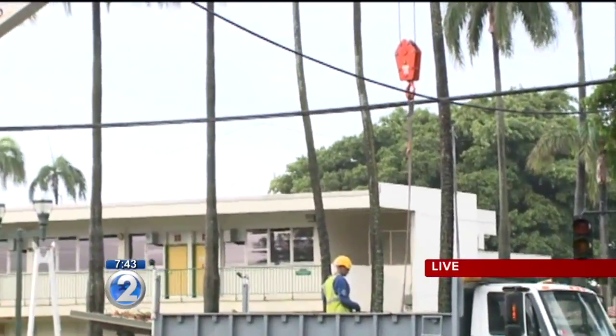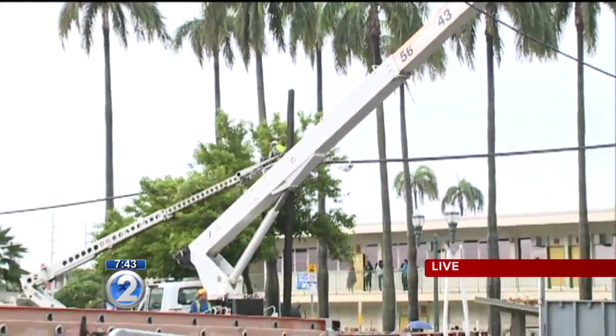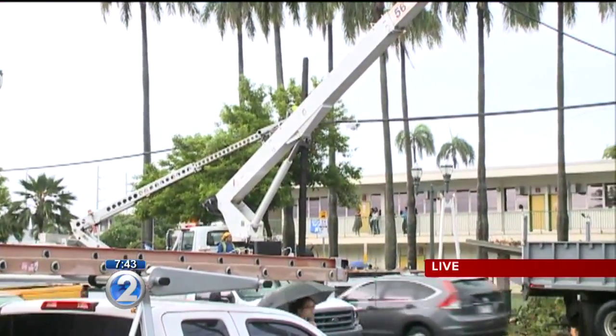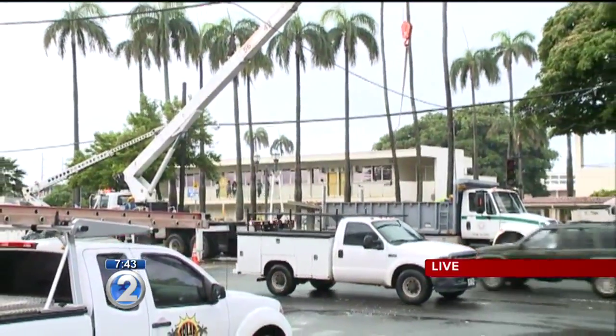What caused the tree to fall? We're not sure at this time, but when you look inside the trunk, it is very hollow. There's a huge hollow section. I don't know if we're talking about a termite issue or not, but workers are loading up this huge dump truck to get all of this cut-up tree discarded and taken away.